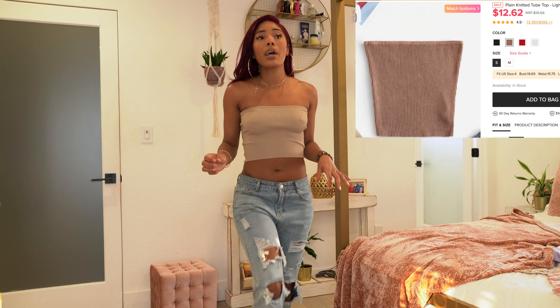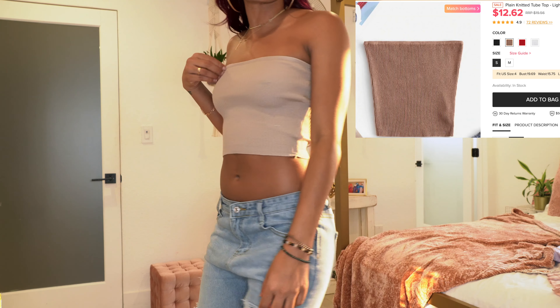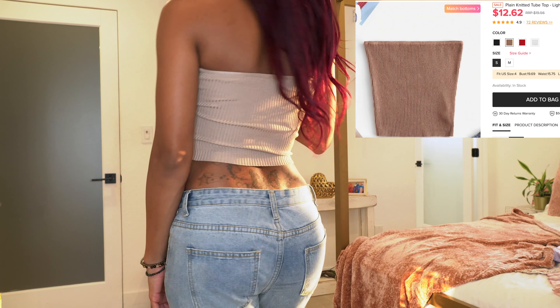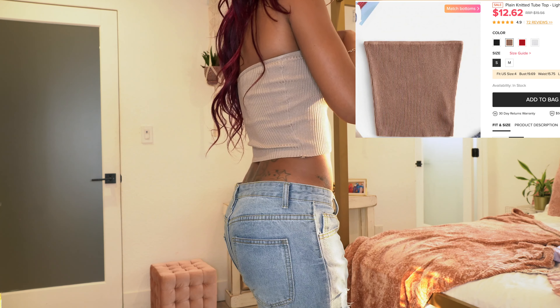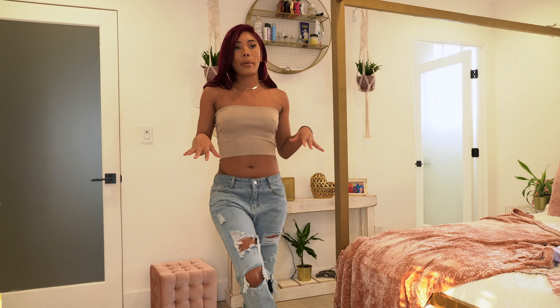The next top is this really cute tube top. I actually had one like this before and threw it away because it was super old, so I'm so happy to have another one. I love this color, and tops like this pair so well with so many different bottoms.